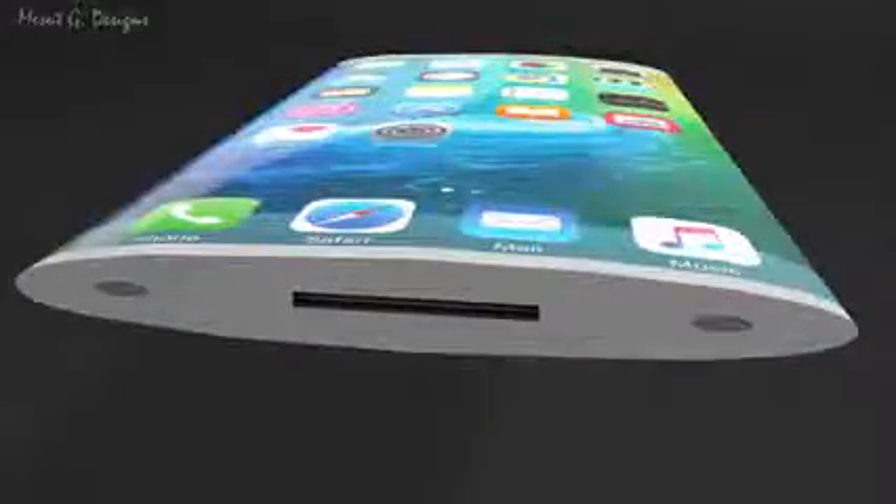Now, this concept does show the iPhone 7 with a 30-pin dock connector, and that's obviously not going to be the case. The iPhone 7 will probably either have the lightning connector, which Apple has used for the last few generations, or they'll switch to the USB Type-C charging standard, which is becoming common in Android phones and tablets.